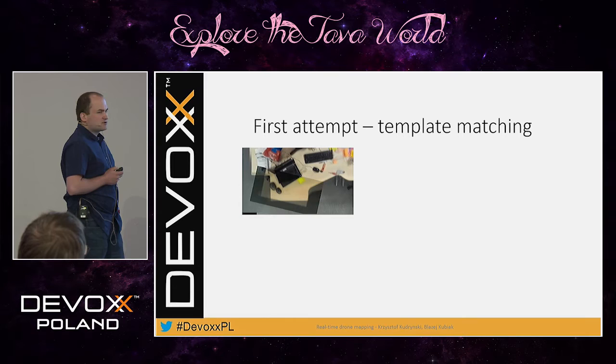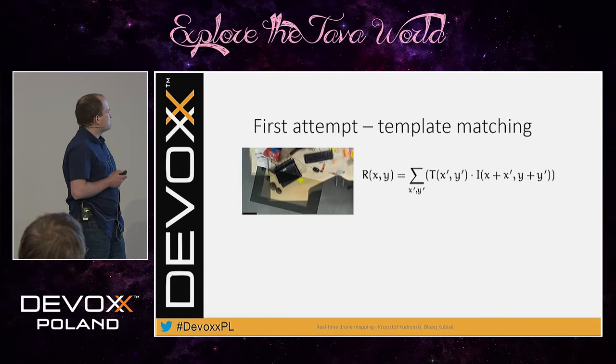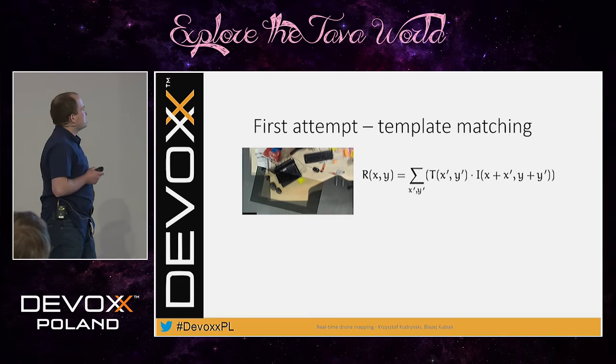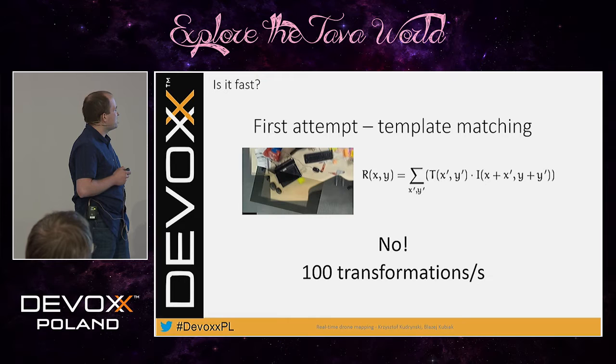The first attempt was a very simple solution based on template matching. In that solution, we just transform every whole frame to a new location at each iteration and iterate over pixels in the overlapping area, summing the product of pixel values. It's very simple, but it's not fast — it performs only 100 transformations per second, and we are far away from our goal.